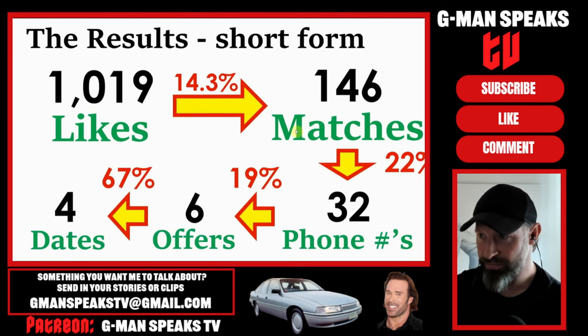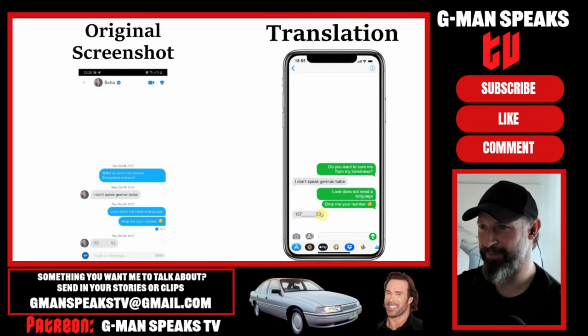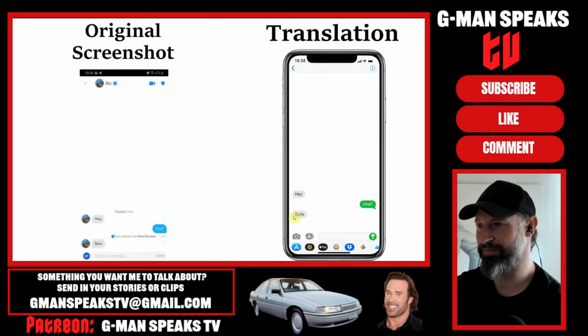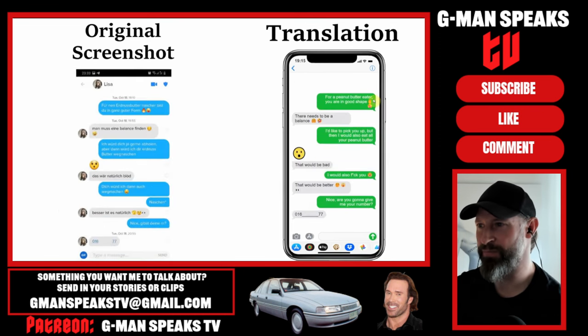Not bad for six days worth of work. And now, to show further proof of how easy it was, here are some screenshots of his message conversations showing the lack of effort and game required to still get women to follow along. 'Do you want to cure me for my loneliness?' - 'Love does not need a language. Drop me your number.' 'Hey. One night stand?' - 'Sure.' 'Come to my place.' - 'Where do you live?' - 'Frankfurter Ring. Here's my Snapchat. Text me.' 'For a peanut butter eater, you are in good shape.' - 'There needs to be a balance. I'd like to pick you up, but then I would also eat all your peanut butter. That would be bad.' - 'I would also f*** you.' - 'That would be better.'